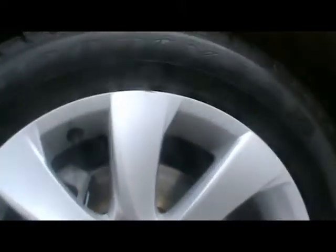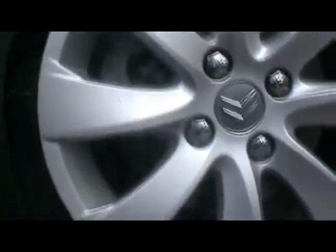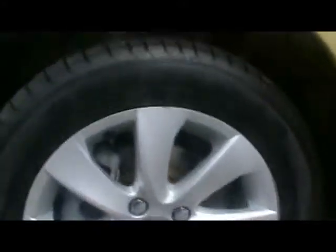Let's take a quick look at one of the alloy wheels as well. They're 16 inch. No sign of them being curbed and no scrapes either.